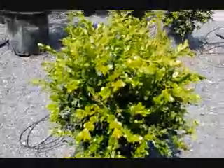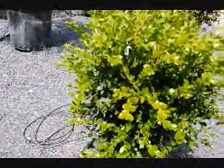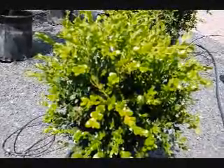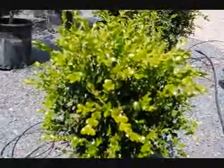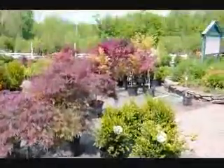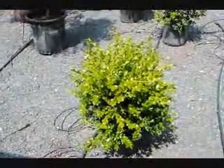This is a wintergreen boxwood. This video is to show you the foliage — if you look carefully inside, you can see the darker foliage of the old growth and the lighter, yellower growth of the new foliage. The new foliage will darken over time. It's a nice idea to trim the foliage back slightly each year to get better airflow into the plant, which makes for a hardier, healthier plant. We specialize in a lot of deer resistant plants, and this is of course a great deer resistant plant.